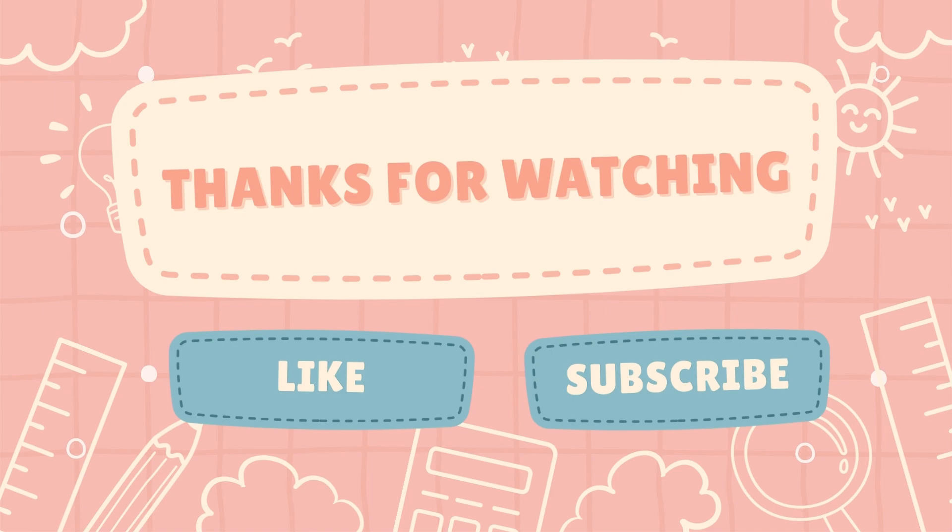Great job, math masters! Don't forget to like, subscribe, and we will see you in the next math adventure.